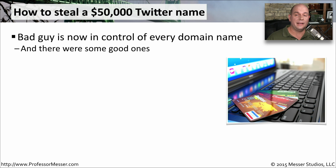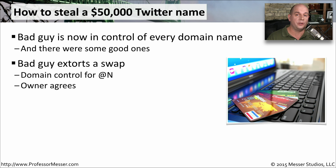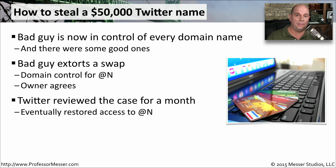The bad guys then contacted Naoki and said, 'We have all of your domain names, and we'll give them back to you if you give us the @N Twitter username.' Naoki agreed because he needed those domain names — all of his information and hosting data was there. In this particular case, Twitter examined what happened and eventually decided a month later to give access of @N back to the proper owner.